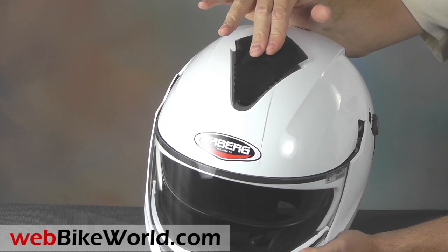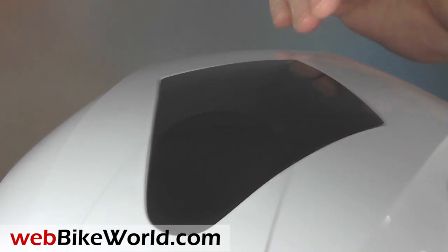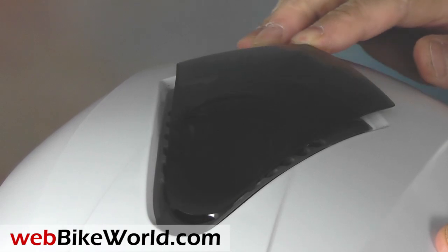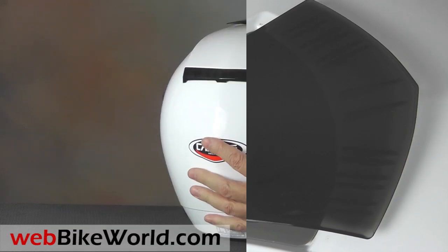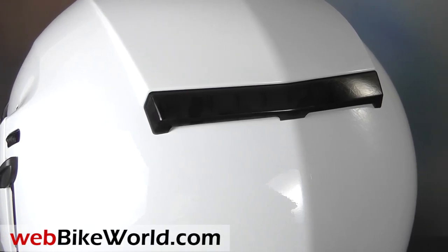The Justissimo has one of the nicest looking and most unique top venting systems on any helmet. The dark smoked vent cover slides back to form a wing, and large slots underneath bring in the fresh air. A single exhaust vent in the rear has a matching cover, and it also forms the spoiler.